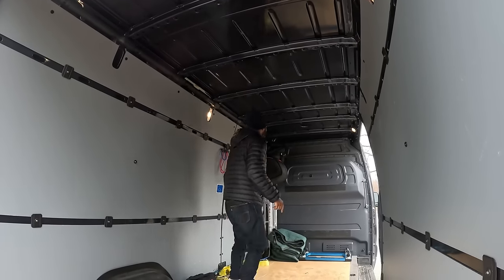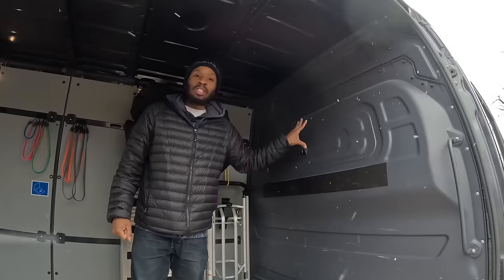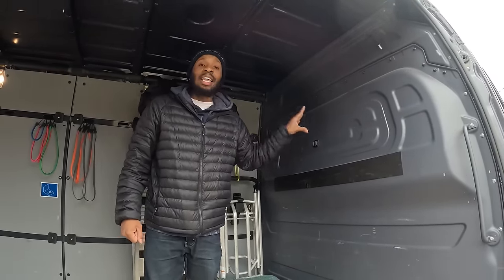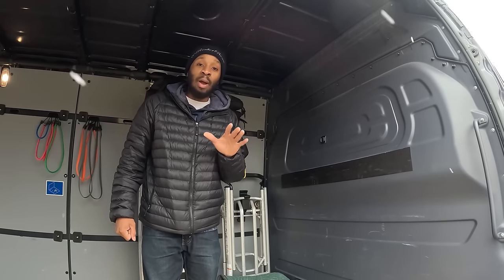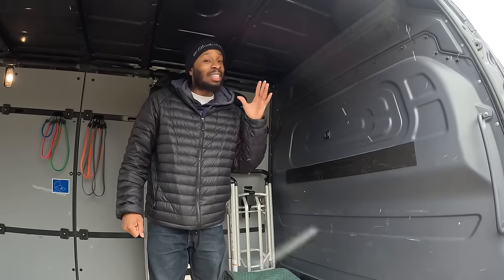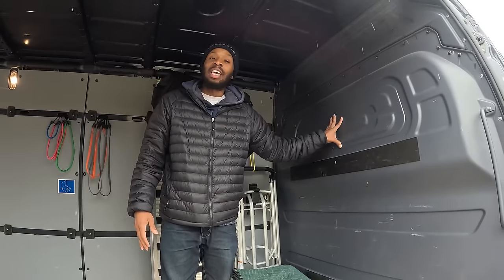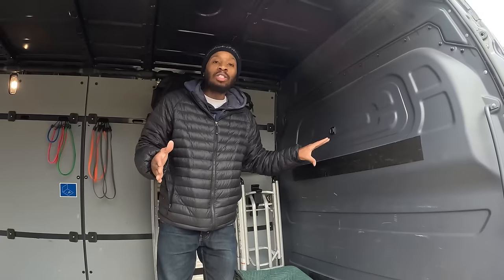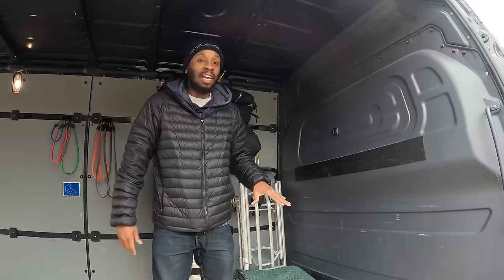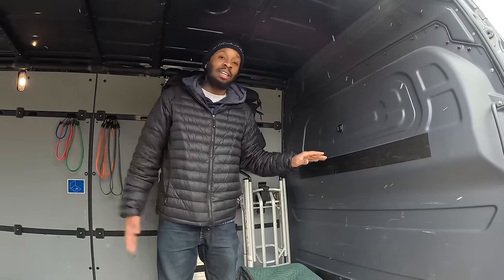This bulkhead will save your life. If something isn't strapped down properly and flies forward, it hits the bulkhead — not you. There are documented cases of people passing away without a bulkhead, so if you're getting a Sprinter Van, definitely get one. It also keeps heat from traveling to the back of the van, so your cab stays warm without heating the entire cargo area.